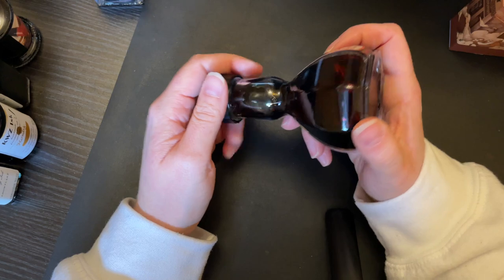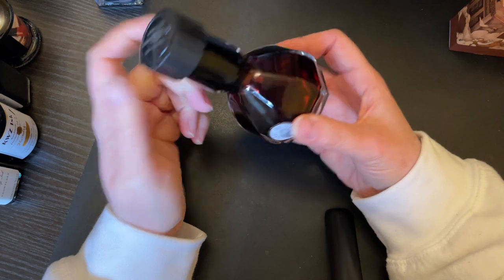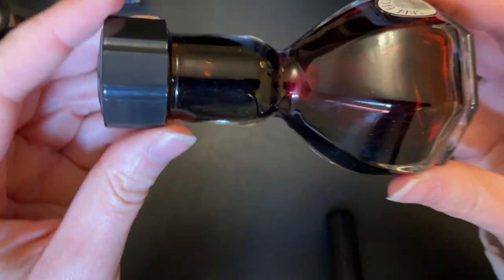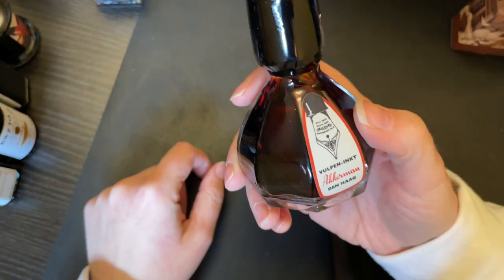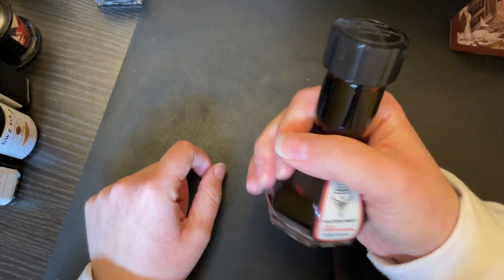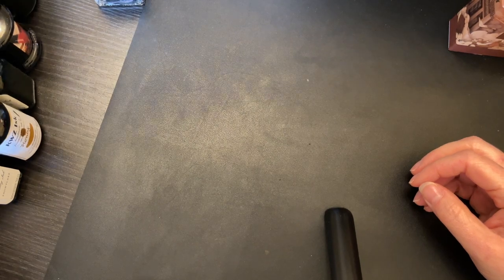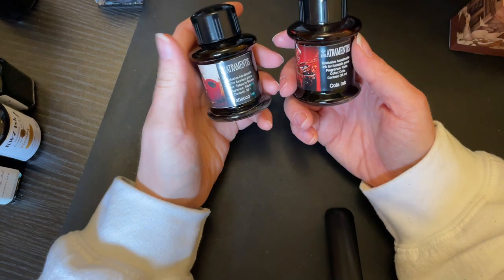I only have one Akkerman ink — this is Schrijf Bruin. Very lovely ink, I like it quite a bit. It's right up my alley as far as the warm brown color. I love the bottle, though it is a bit of a pain to get it to drain back in. But I like the style.